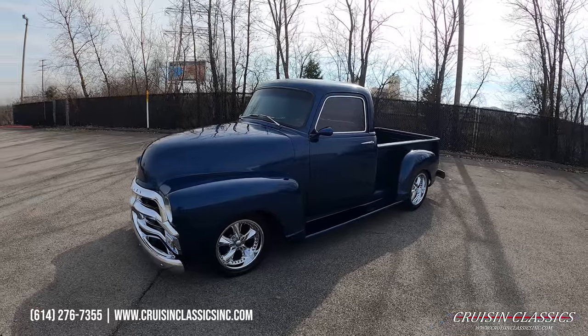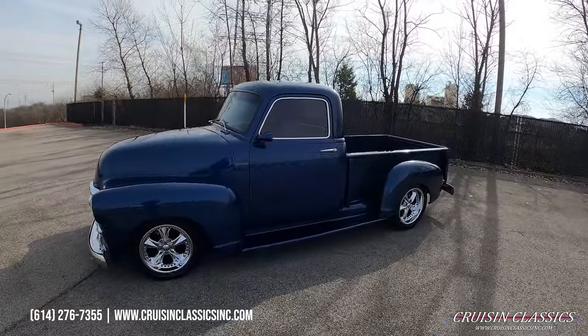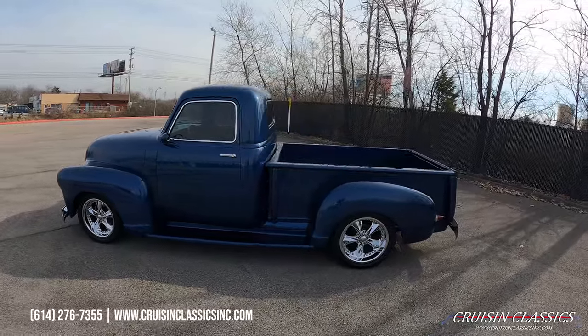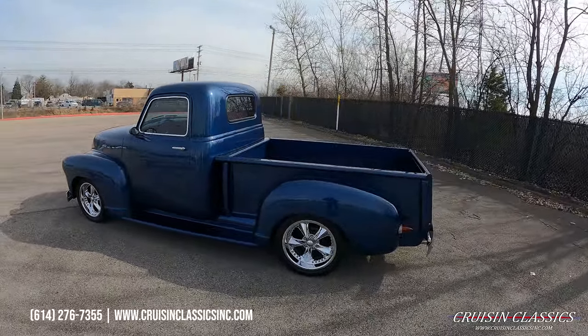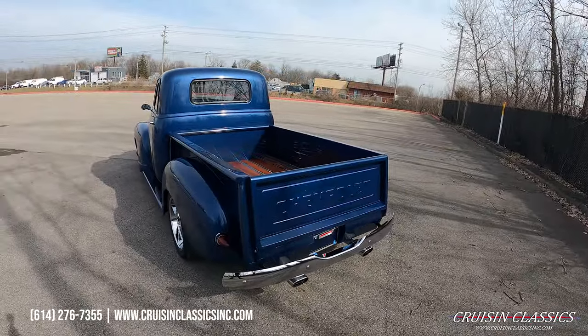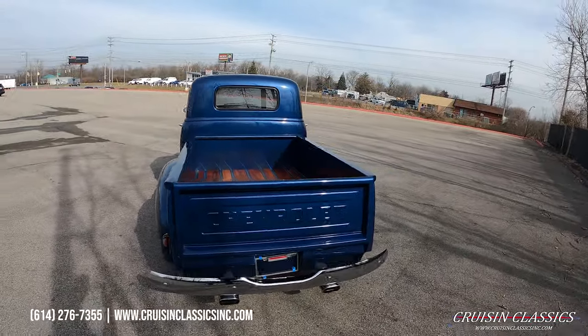Hey, what's going on guys, it is Seth here with the Cruisin' Classics YouTube channel, showcasing this beautiful 1954 Chevrolet 3100 we just added to our showroom. Absolutely stunning truck — tons of customization, subtle touches, and an absolutely great driver.